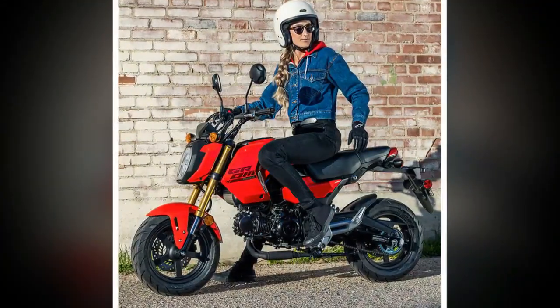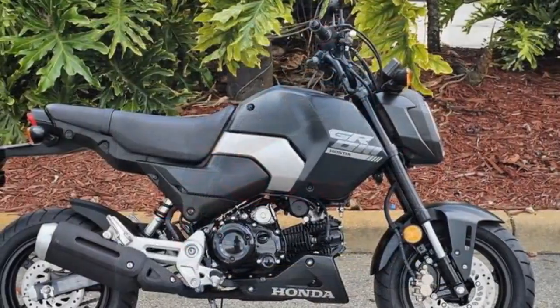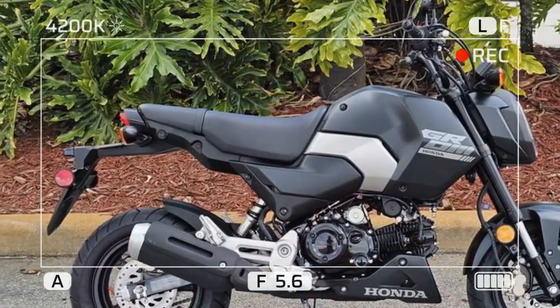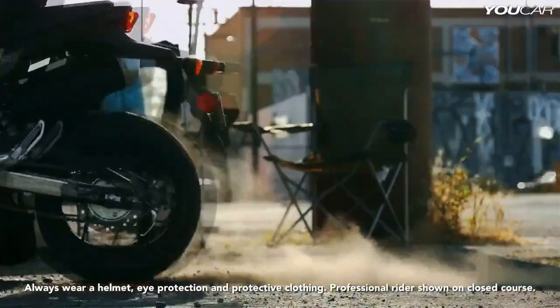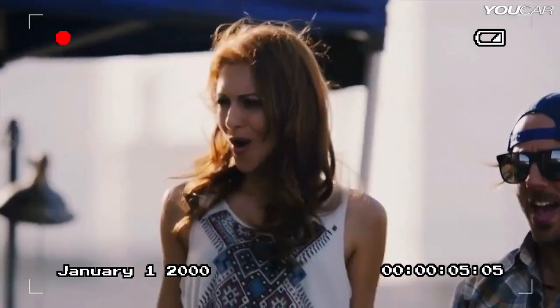Despite the Grom already being Honda's best-selling street bike, they're giving it a try. Among the minor tweaks to attract new customers is a lower cowl that comes standard on the Grom SP, but is also available as an accessory for the base model Grom and Grom ABS. Honda has also expanded its accessory lineup, now including options from its Hyper, Adventure, and SCADS collections.